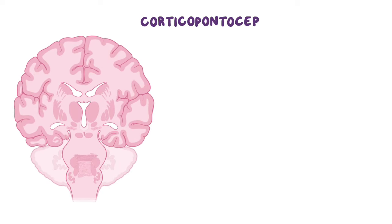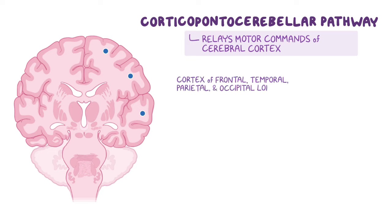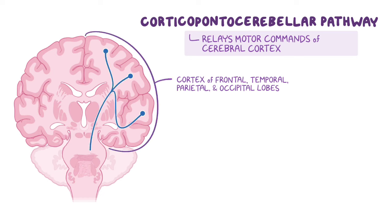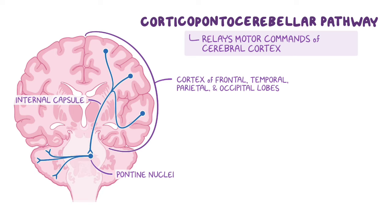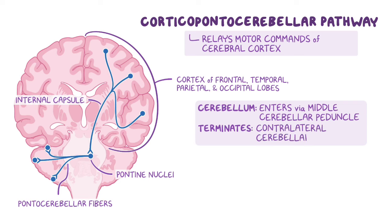The corticopontocerebellar pathway is important in relaying motor commands of the cortex and begins with afferent fibers arising from the cerebral cortex of the frontal, temporal, parietal, and occipital lobes. These fibers signal through the corona radiata and internal capsule to synapse on pontine nuclei. The signals are then sent along transverse fibers, called pontocerebellar fibers, that cross over and enter the middle cerebellar peduncle to terminate in the cortex of the contralateral cerebellar hemisphere.